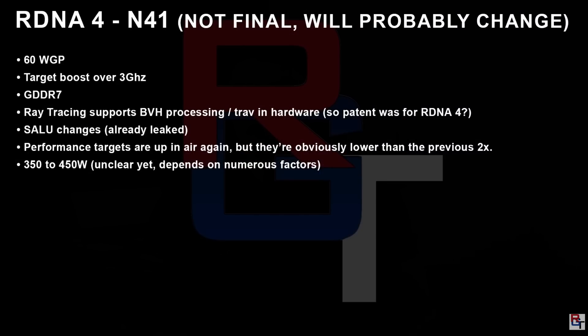Looking at the new slide, he states this is not final information and things could change — things do change pretty rapidly in the GPU space. The specs are reportedly going to be 60 WGPs, or work group processors, which is the new way AMD is arranging their GPU architecture. Just as a quick comparison, the RX 7900 XTX has only 48 WGPs, so this is a significant increase.